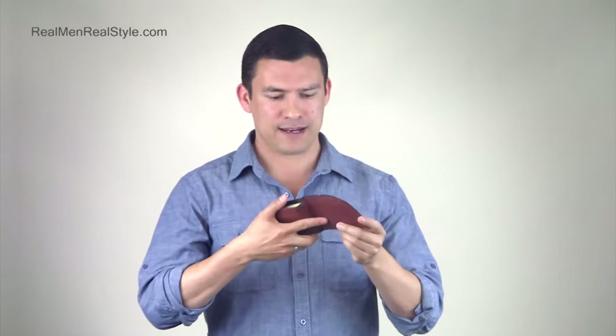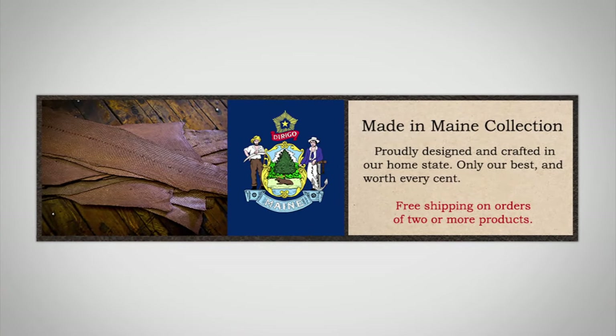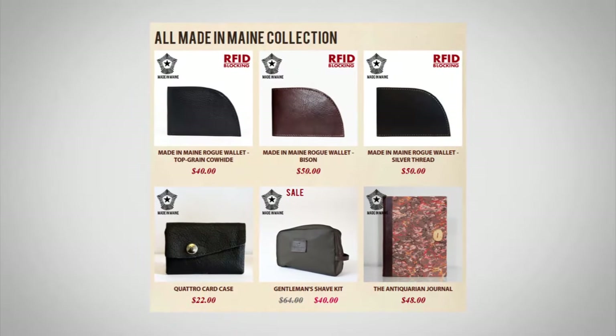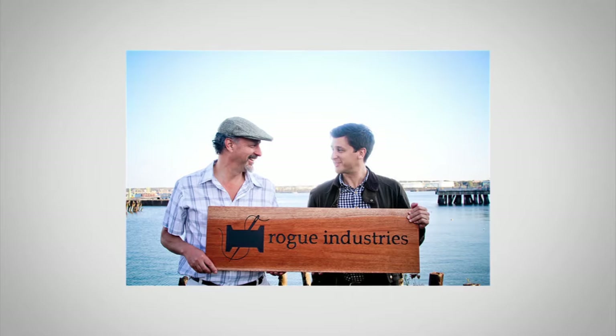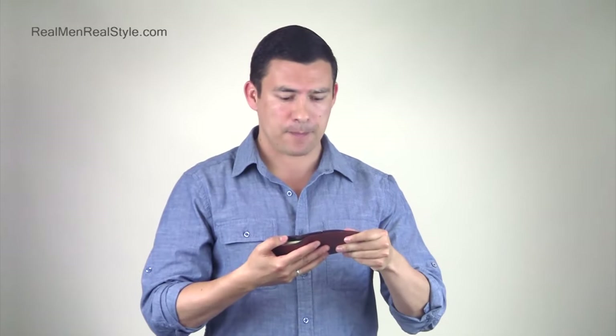Let me go ahead and pull out the Rogue Wallet right here. This is made in Maine, although they do have some that are made overseas at a lower cost. The ones made in Maine are going to be a little bit pricier and they're pretty clear about that. The company started in Maine and I spoke with one of the founders about a year ago — he got me interested. He sent me a sample wallet, I started using it, and I'm pretty careful about things I review. I don't want to recommend an item that I don't think is worth your money. But I have to say this wallet is pretty darn awesome.